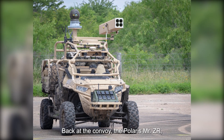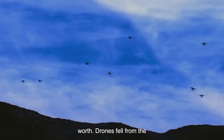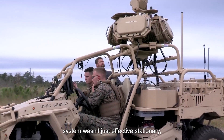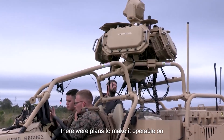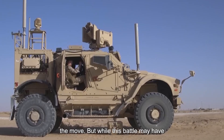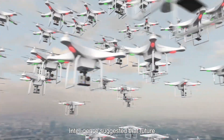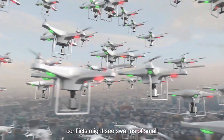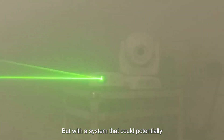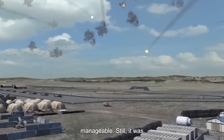Back at the convoy, the Polaris MRZR with its mounted laser had proven its worth. Drones fell from the sky, one after the other. The system wasn't just effective stationary — there were plans to make it operable on the move. But while this battle may have been won, the war was ever evolving. Intelligence suggested that future conflicts might see swarms of small drones overwhelming defenses, but with a system that could potentially fire an infinite number of times, the threat of these drone swarms seemed manageable.